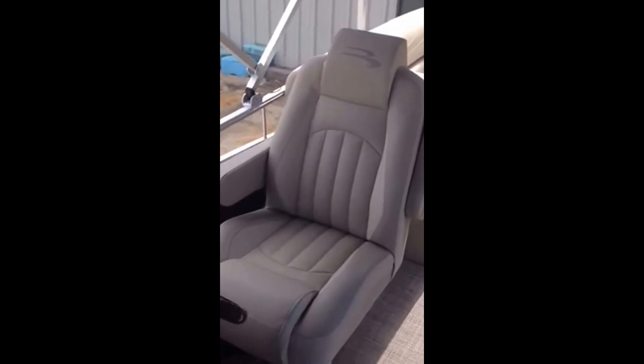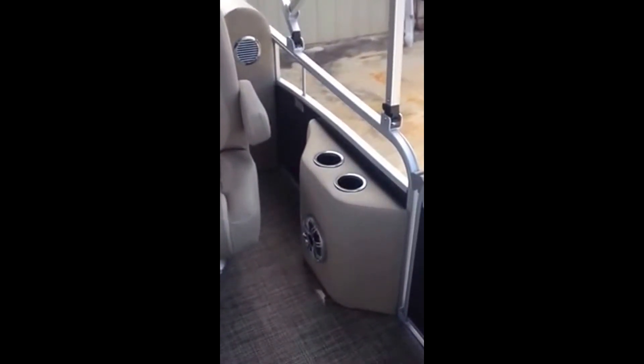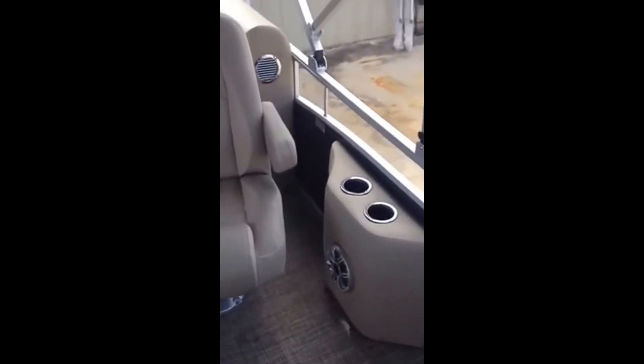It also has the upgraded captain's chair for the driver, which is the R series. This model also has the same captain's chair for one passenger and a little entertainment system with speaker. The speakers on this boat are lighted.